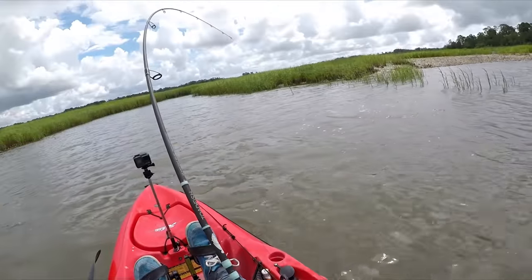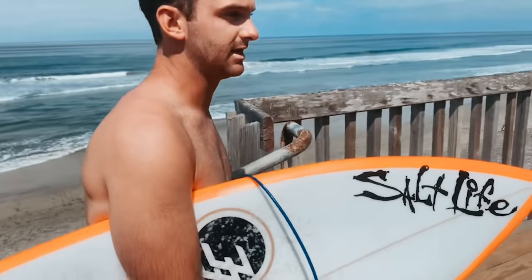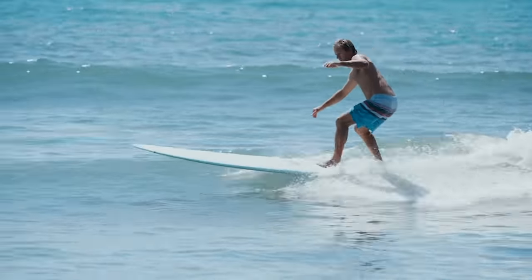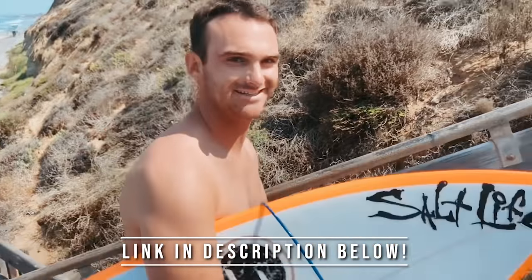What's up everyone, Kieran Anderson here with some super exciting news. Salt Life and I are starting a podcast called Above and Below. It's coming out this summer and it's going to be weekly. We're going to be going over all things salty — fishing, diving, surfing, you name it. Make sure to listen in on Apple, Spotify, or wherever you listen to your podcasts.